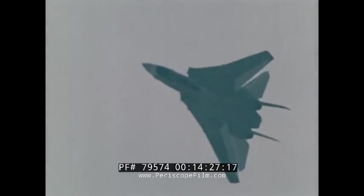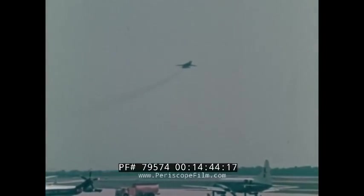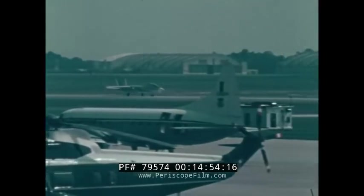A knife-edge pass — pulling seven and a half Gs at 400 knots. A low speed pass at 95 knots. A touch-and-go at 100 knots, then climbing to 1,000 feet. This landing will be less than 2,000 feet of ground roll.